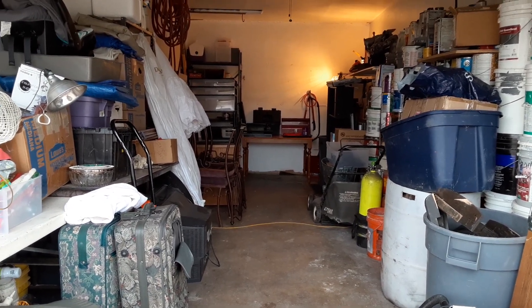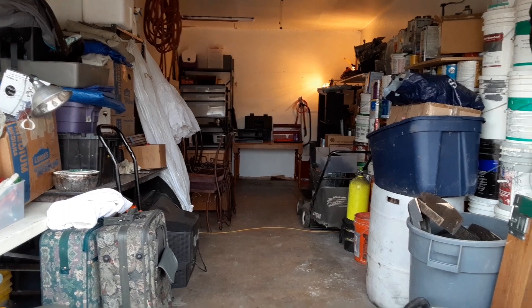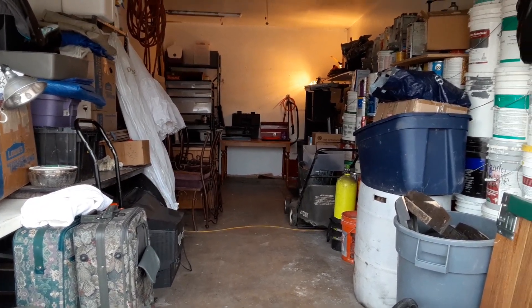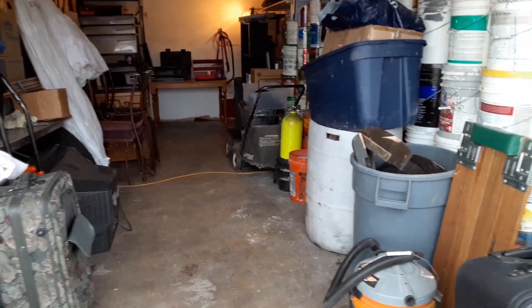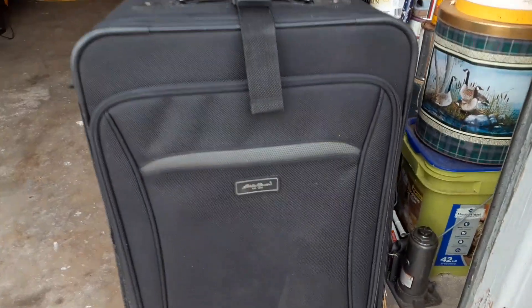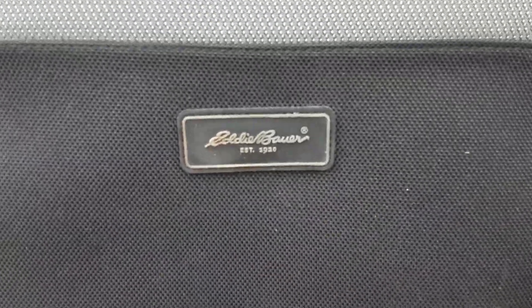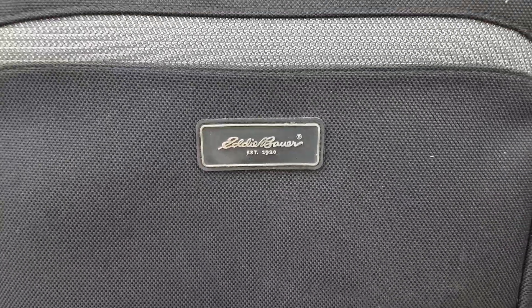What up YouTube users! So as soon as we get stuff cleared out of the garage, of course we end up putting more stuff in. We got this Eddie Bauer luggage suitcase and it's in good condition — no rips, no tears, zippers work.